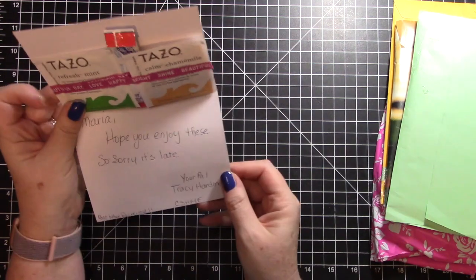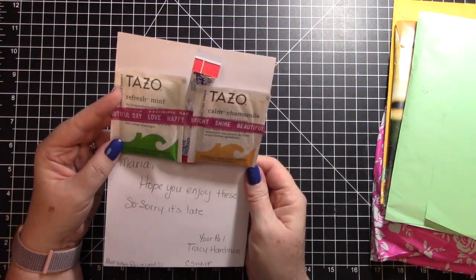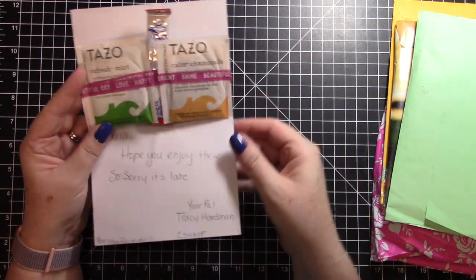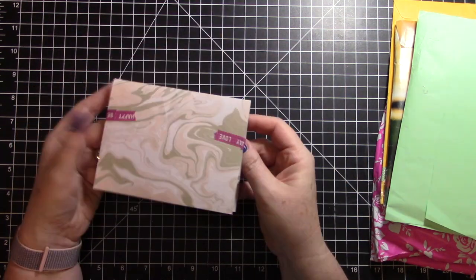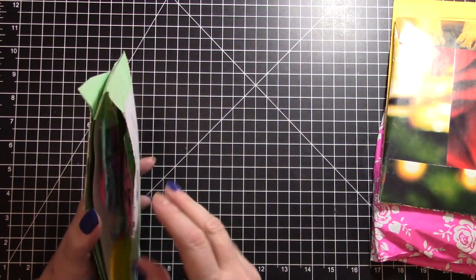This was a wish that I had wished for - it is some tea and some drink mix packets, and that is from Tracy. Thank you so much Tracy, they will be put to good use.